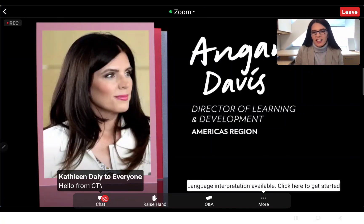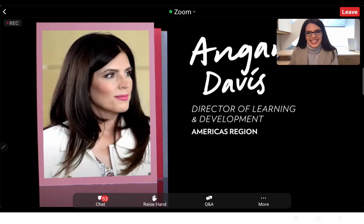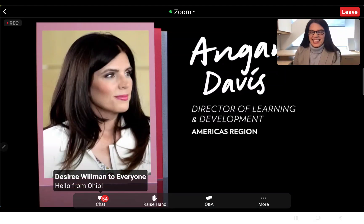We've got hundreds of you on the call. Hello, bonjour, aloha, buenos dias — I need Addie and Vu to teach me how to say hello in Chinese and Vietnamese. So excited to have you here with us. We've got a lot of information to share, so let's dive right in.